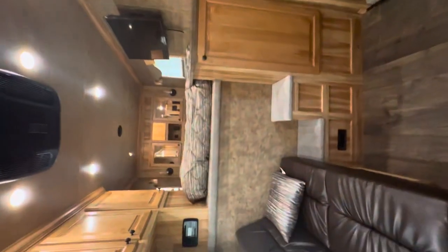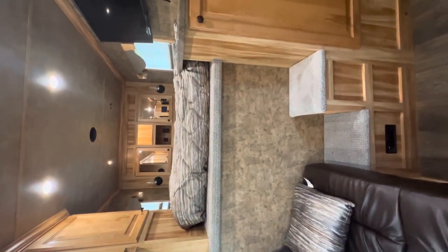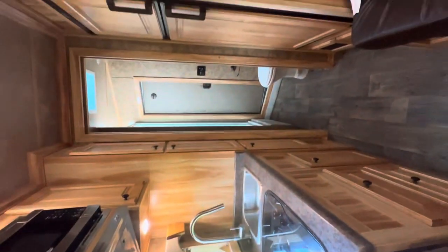Cute little trailer! Once again, it's the Exus Escape 7310 model. If you want to see more pictures or need any more information, you can go to our website at NoreinTrailers.com or give us a call. Have a great day!